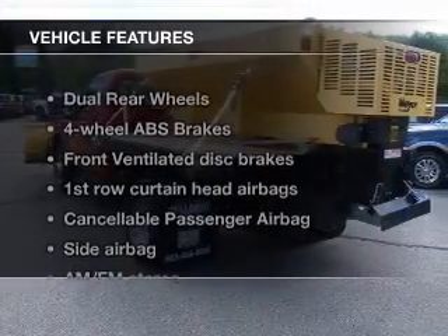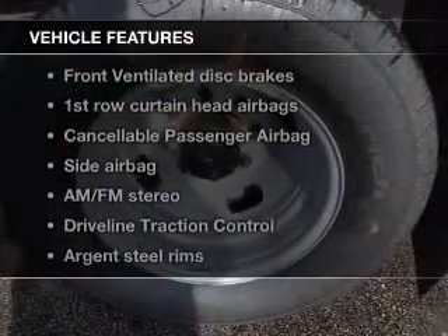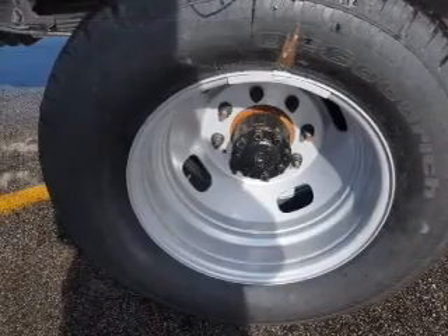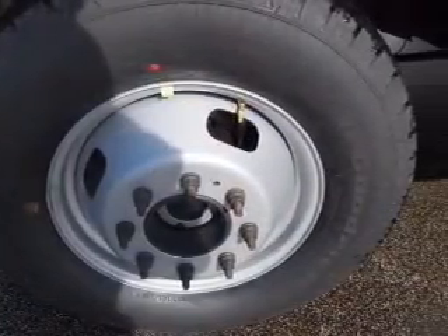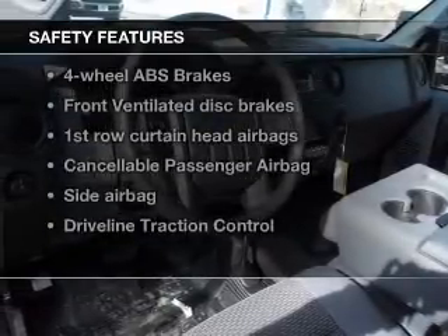The features include heated steering wheel, steering wheel controls, a tilt and telescopic steering wheel, cruise control, keyless entry, split rear seats, air conditioning, power door locks, power windows, and power mirrors.